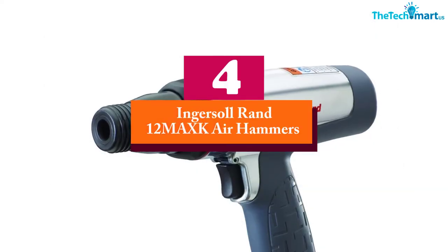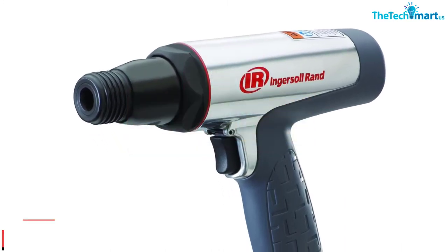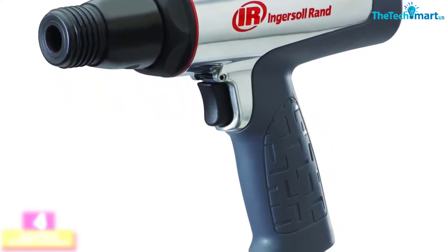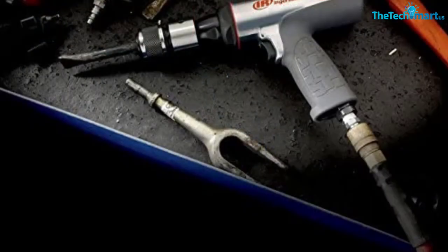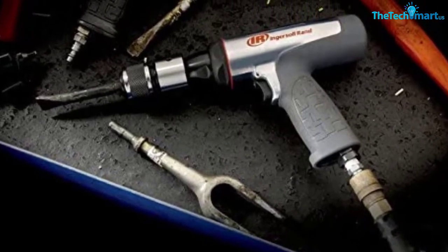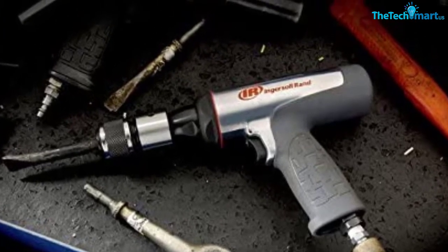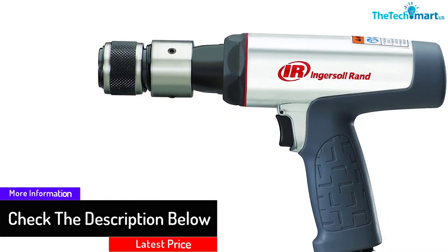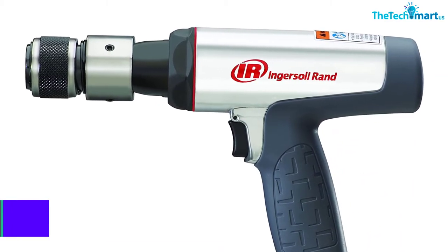Moving on at number 4, we have the Ingersoll Rand 12MAXK Air Hammer. We have another best air chisel hammer from Ingersoll Rand, model 12MAXK. With the capacity of 3500 blows per minute, this air hammer is one of the most powerful products on the market. What's worth noticing is that it has up to 15% greater impact force than what a typical air hammer could have. In terms of vibration reduction, this one can reduce up to 30% of vibration compared to others, so you can comfortably work with it.